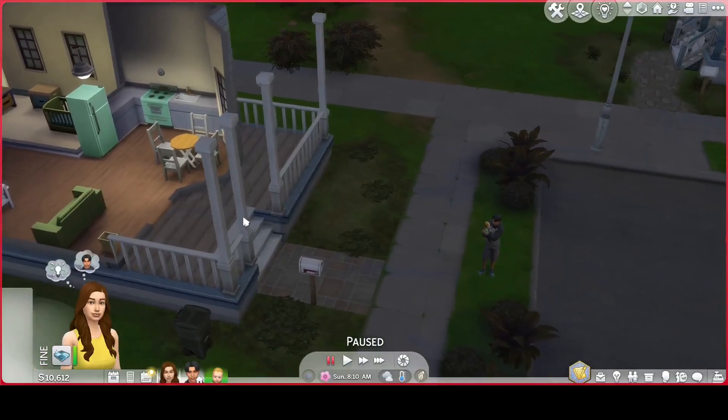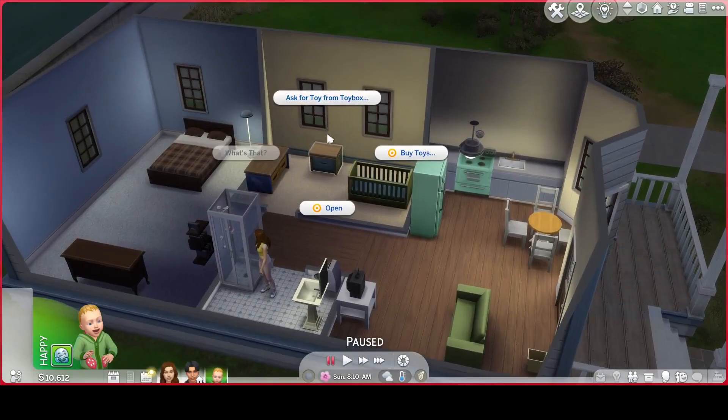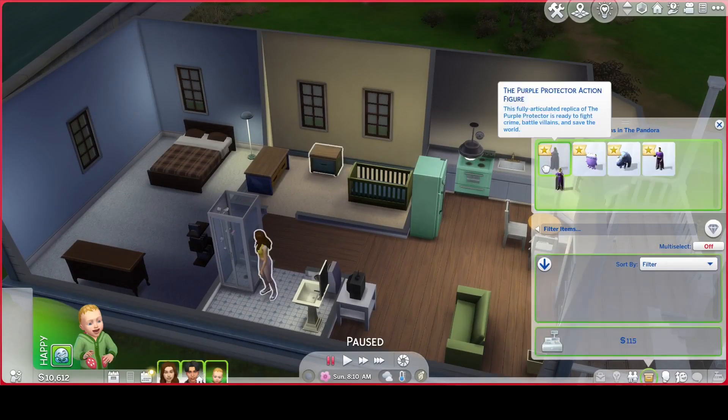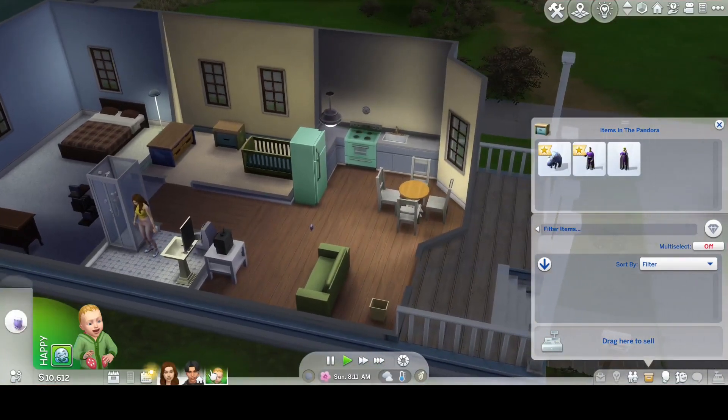We're just going to play with them and see what the infants do exactly. Let's play with a toy and see the new infant animations.